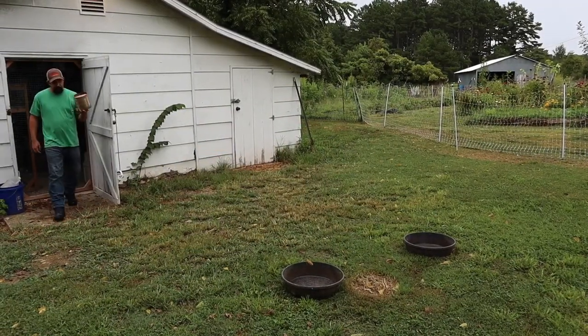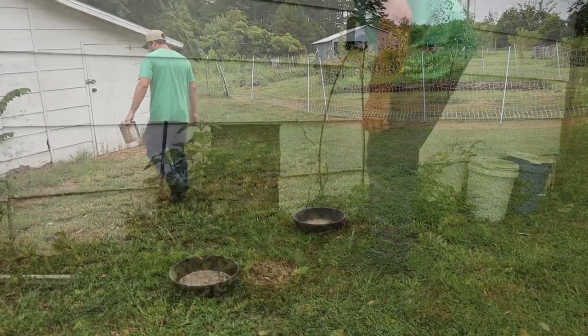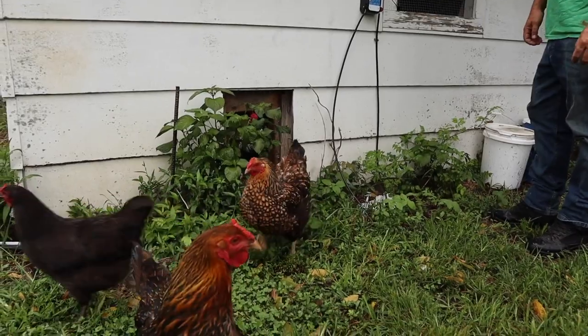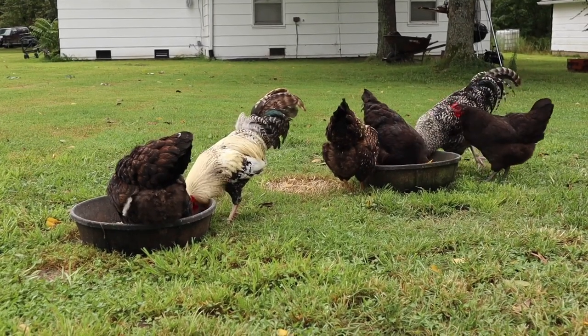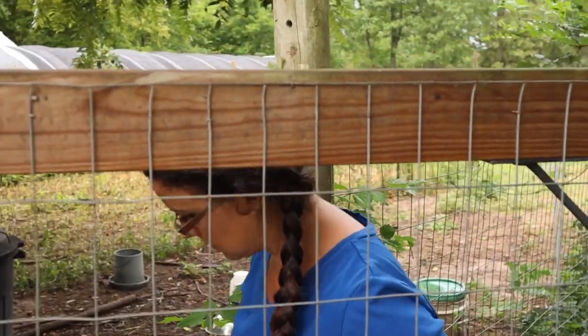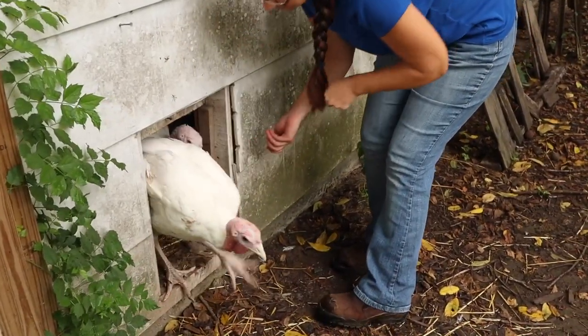Good morning everybody. We have such an exciting day ahead of us, and we can't wait to share it with you. But first, the animals need to be let out. The animals need to be picked up, so we need to keep them free.